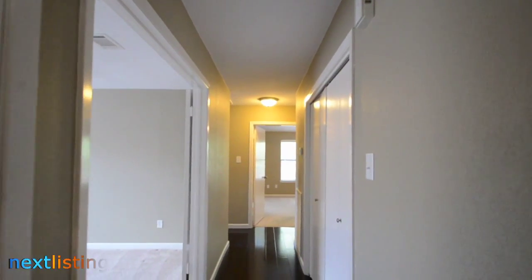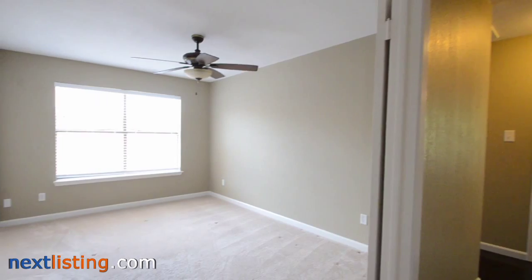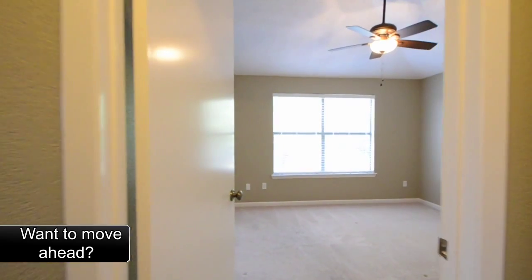Welcome to the open house tour of this home. You will be able to experience walking through this home as if you were there. This home has three bedrooms and two baths, located in Grants Lake Condo Subdivision, a second-floor condo.